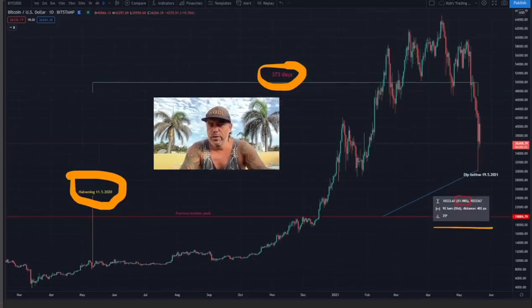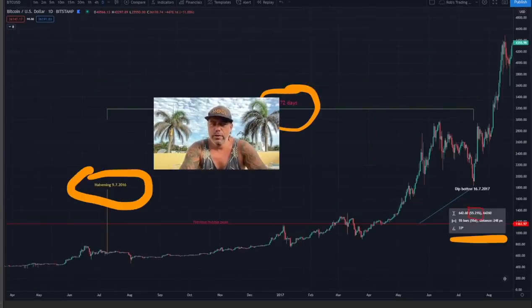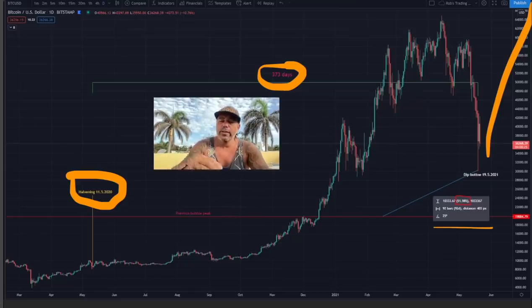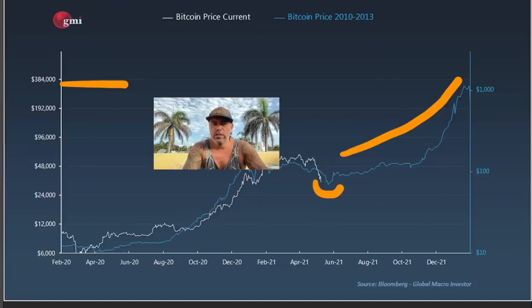So what happens after this dip? Looking back at 2016: after the dip we went up — and that run only took us to around $4,000, but we still went to $20,000 after that. I think after this dip we will again run up, and that initial run will take us to $100K, and then that run will be extended to maybe $200K–$300K — just like we saw on the first two charts shared today.